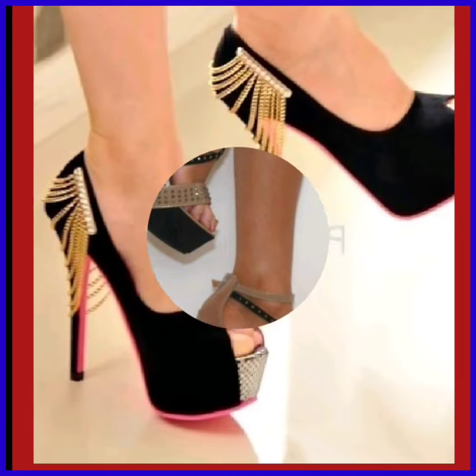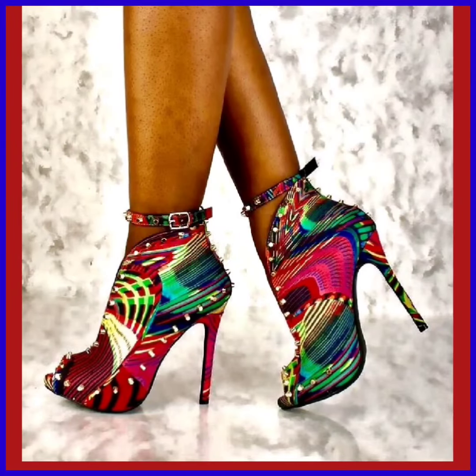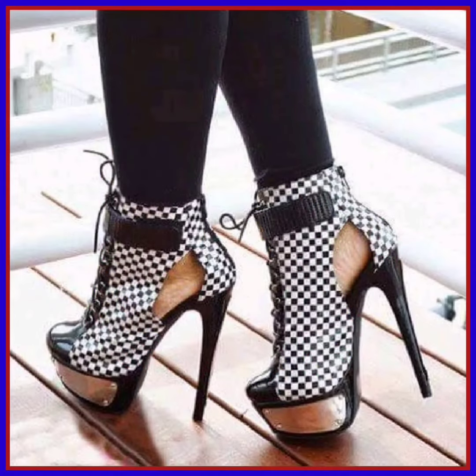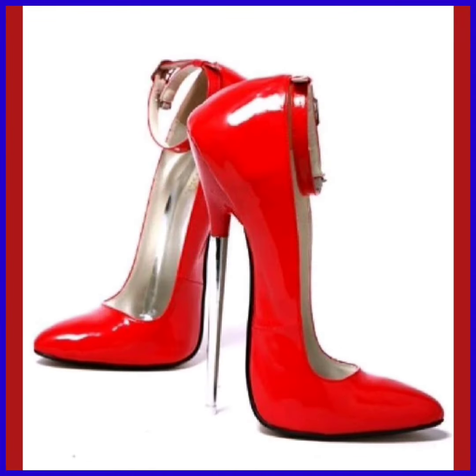And it looks good — a black color, simple, with some golden chain-type thing on the back of the heel. This also looks nice and gives a touch of that boots-type thing.